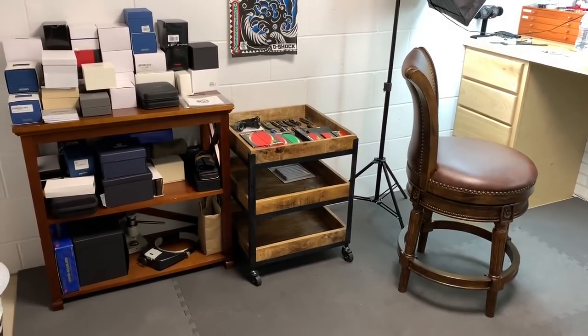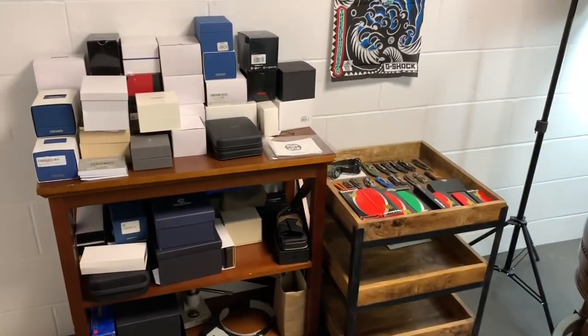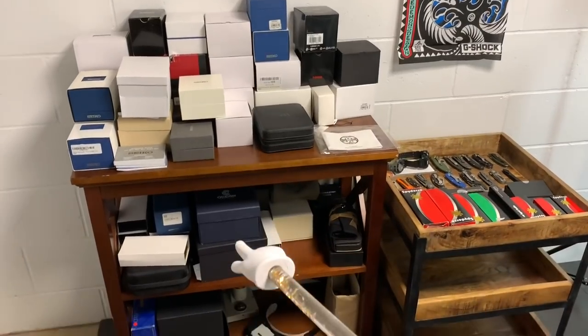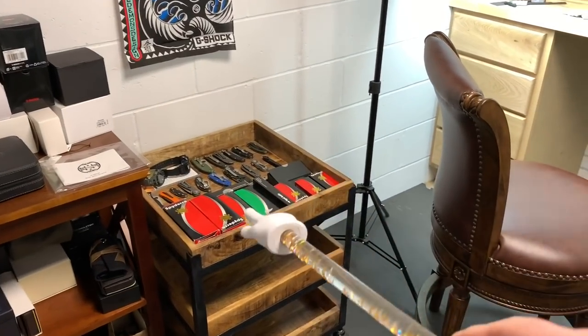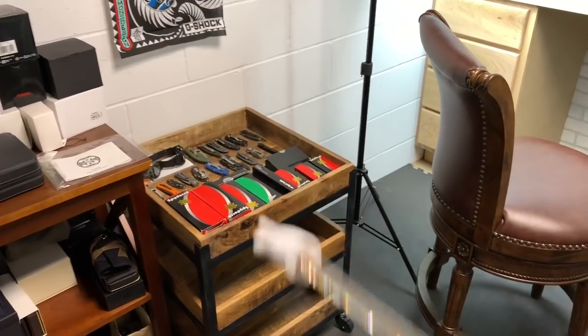It's like an 8 by 10 room. It's always a work in progress. You can see these are all empty boxes — I just hold on to them for whatever reason. There's an assortment of knives there that Doug sent in that I'm still hoping to do some videos on.